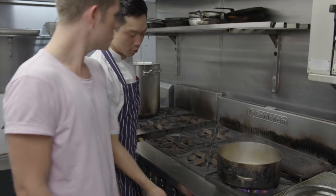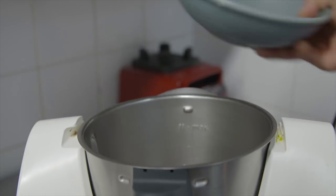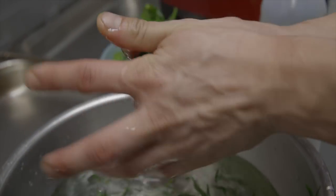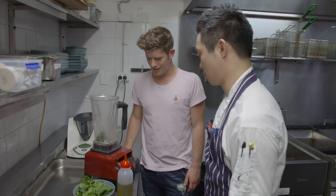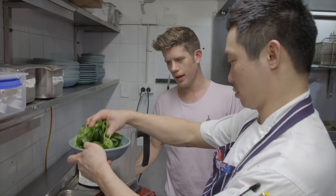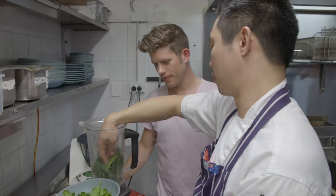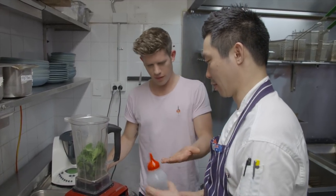So those beans are done — I'm just going to take them off the heat, cool them down, and blend them. I'm just going to squeeze out the excess water from the tarragon and place it into the blender. Then we're going to add some spinach to it — it'll make it even more green without changing the flavour of the tarragon. And then a bit of olive oil.